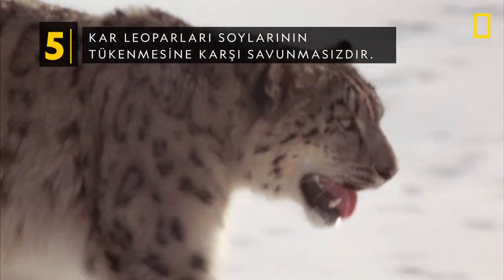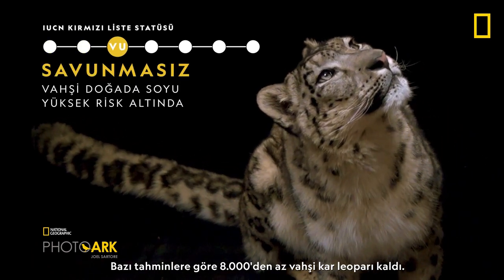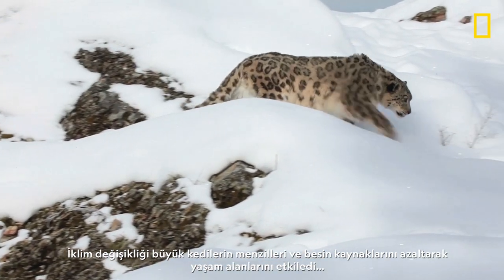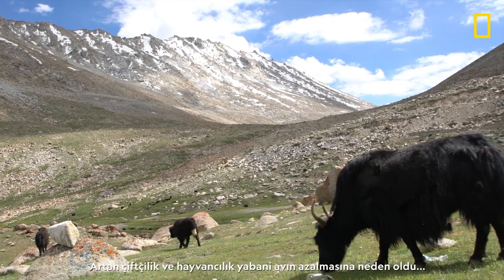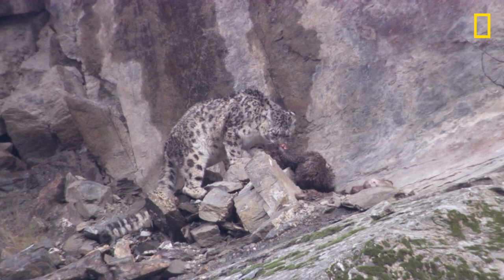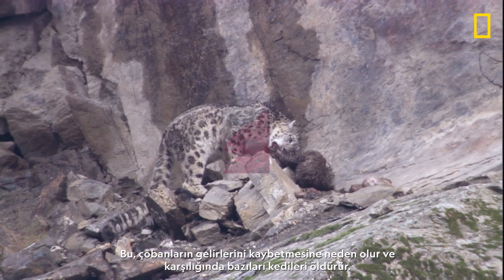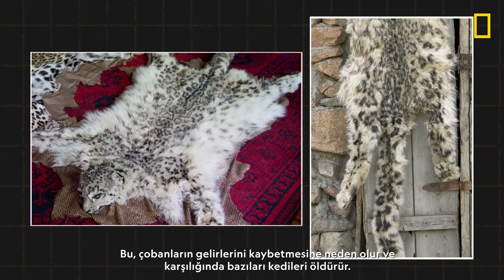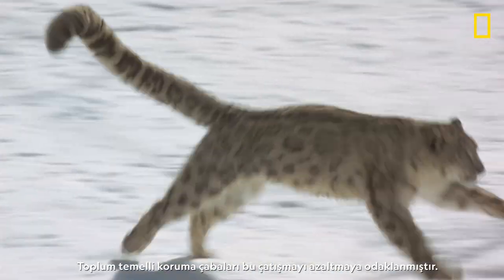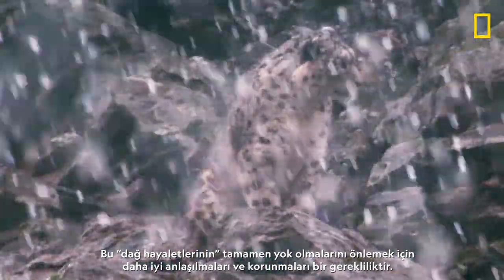Snow leopards are vulnerable to extinction. By some estimates, there could be fewer than 8,000 wild snow leopards. Climate change might impact their habitat, reducing the big cats' range and food sources. Increased ranching and herding has caused the decline in wild prey, and conflict between snow leopards and humans has developed. When wild prey is scarce, snow leopards prey on domestic livestock, causing herders to lose income, and some then kill the cats in retaliation. Community-based conservation efforts have focused on reducing this conflict. Creating greater understanding and protection of these mountain ghosts is needed to prevent them from disappearing entirely.